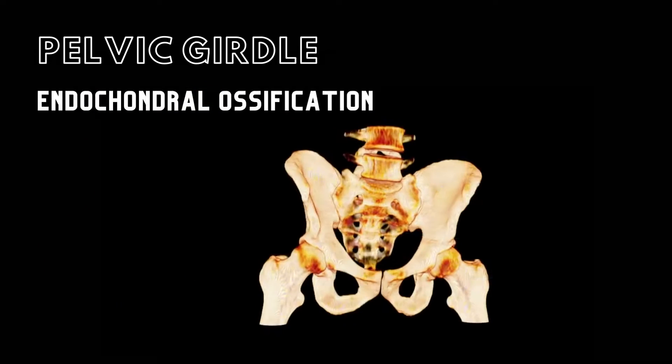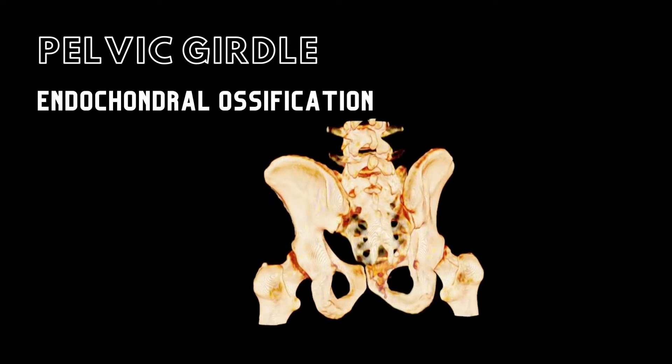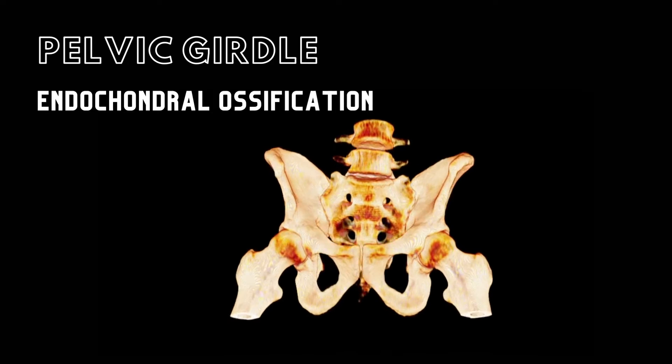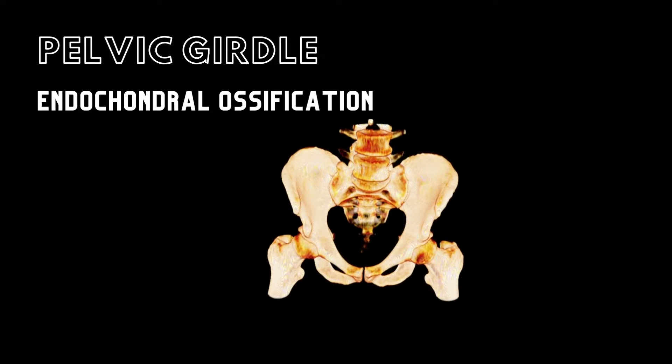The bones of the pelvic girdle develop independently by endochondral ossification. The fusion of the ossification centers within these bones typically begins when someone is between 15 to 17 years old, and typically is complete at about 20 to 25 years old.